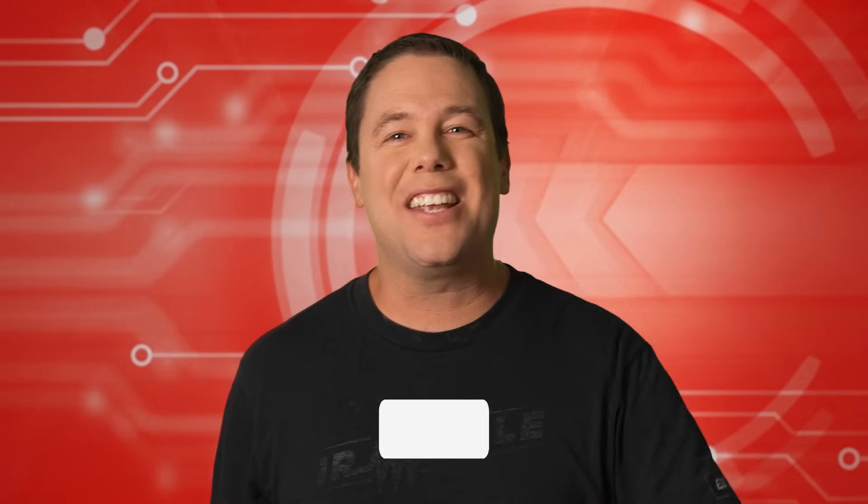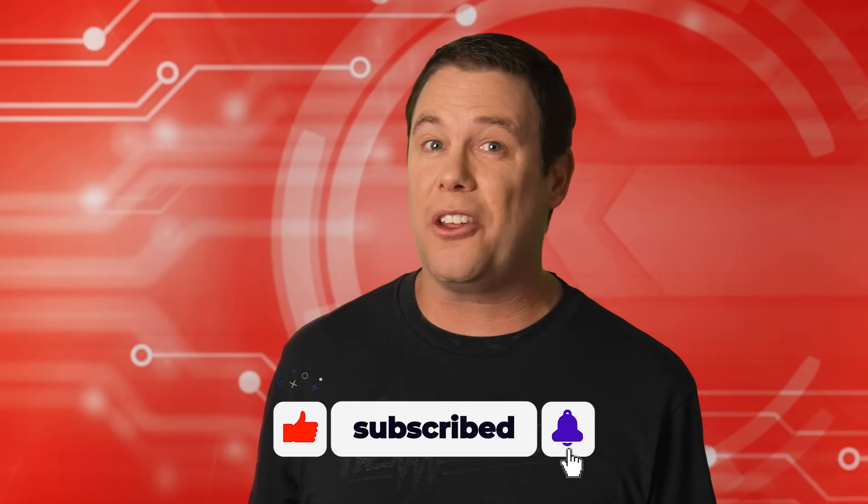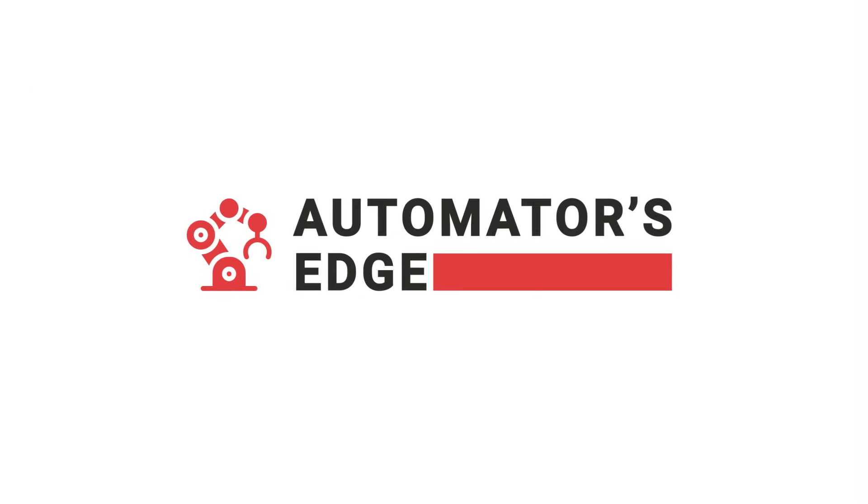And that will make for more healthy humans. That does it for us. For all the latest in control automation, be sure to check out our other videos. Stay healthy and we'll see you next time.